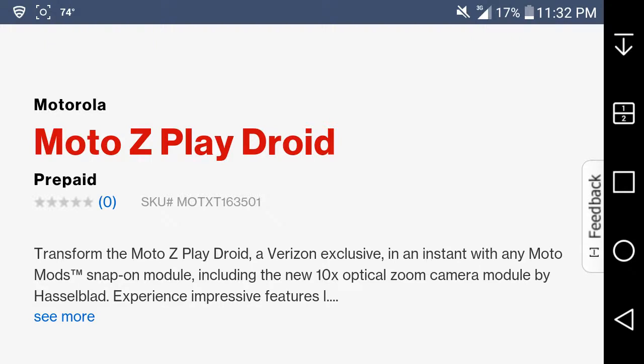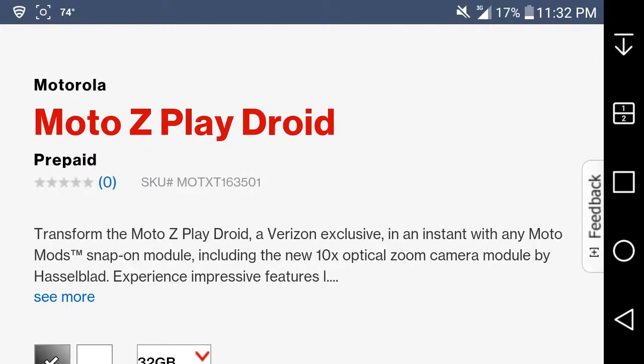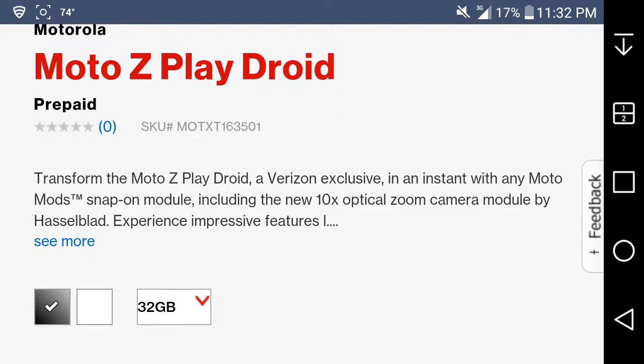I'm not sure when it got released. The model number right there — XT 1635 or something like that. I'm not sure what the exact model number of this phone is, but it has XT somewhere in there.